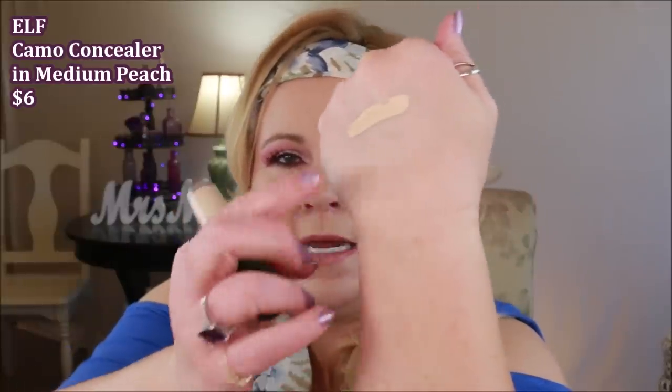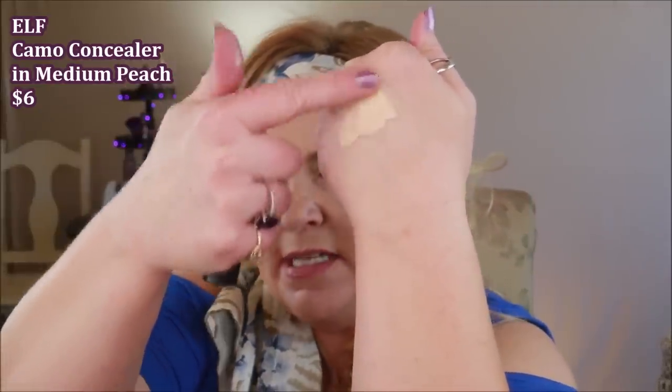Today I'm wearing the ELF Camo Concealer in Medium Peach. This one covers like no other — I didn't set it with any powder. But you really need to work with it quickly or it sets and you can't blur out the lines. It's like a marriage of Tarte Shape Tape and Born This Way full cover — still very drying, and by end of day I know I'm going to look very dry.